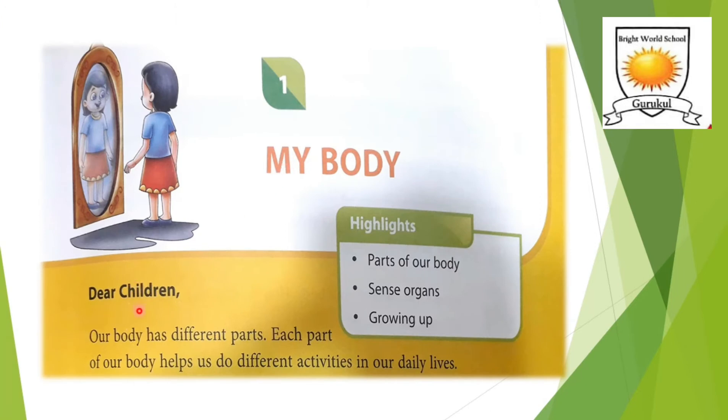Dear children, our body has so many different parts, and each and every part of our body is important for our body to function and perform well. Each part of our body helps us do different activities in our daily lives. In this lesson, we are going to learn parts of our body, sense organs, and we are going to learn all about growing up.